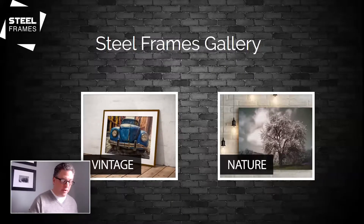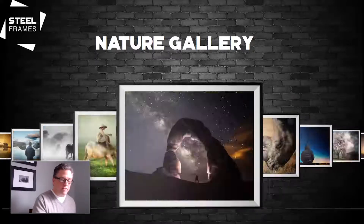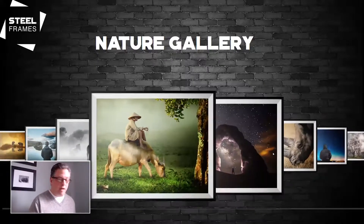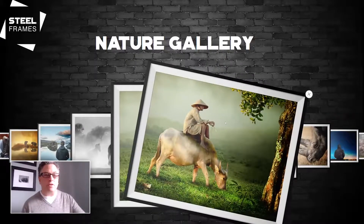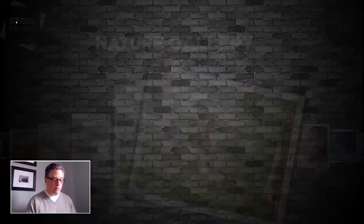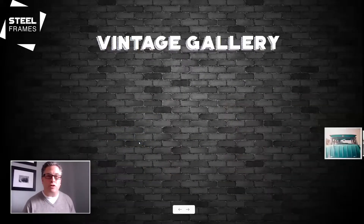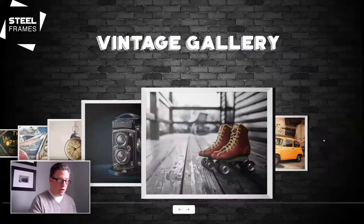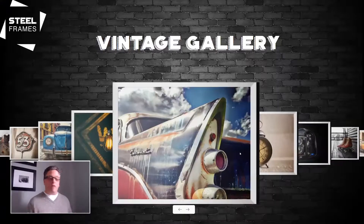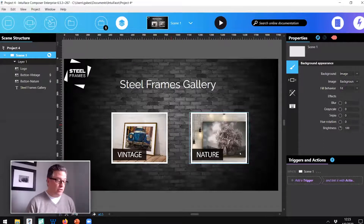I tap nature, it takes me to the nature scene. I can swipe through the asset flow. Tap item to open — tap it, it opens up. I'll click the Steel Frames logo in the upper left — tap, it takes me back to the button scene. Now I'll go to vintage. Remember, that's coming from a spreadsheet; if I change the spreadsheet, this experience updates in real time. Here we are. I have very quickly built this gallery of photographs that is very modern-looking and very intuitive.